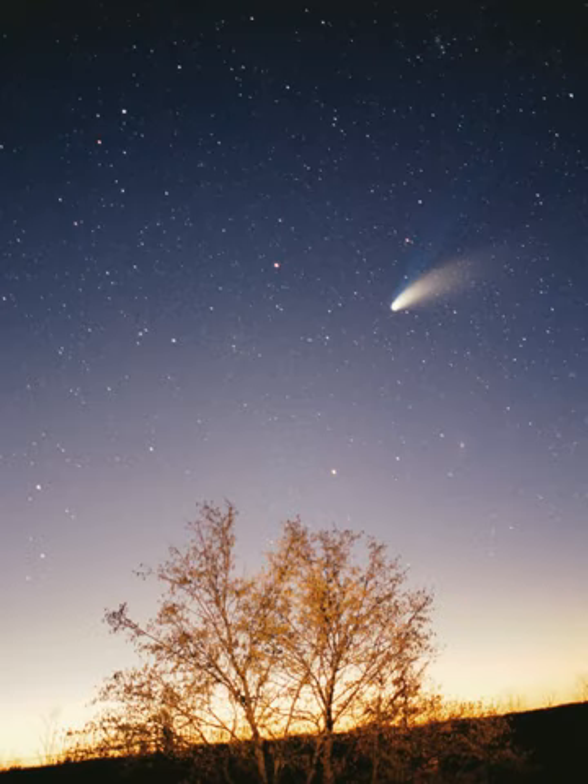Even at the solar system's current location, some scientists have speculated that recent supernovae may have adversely affected life in the last 35,000 years, by flinging pieces of expelled stellar core towards the Sun as radioactive dust grains and larger, comet-like bodies. The solar system is in the local interstellar cloud or local fluff. It is thought to be near the neighboring G cloud, though it is not known if the solar system is embedded in the local interstellar cloud or in the region where the local interstellar cloud and G cloud are interacting. The local interstellar cloud is an area of denser cloud in an otherwise sparse region known as the local bubble, an hourglass-shaped cavity in the interstellar medium roughly 300 light-years across. The bubble is suffused with high-temperature plasma, suggesting it is the product of several recent supernovae.